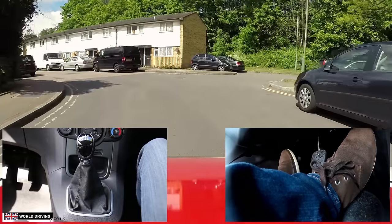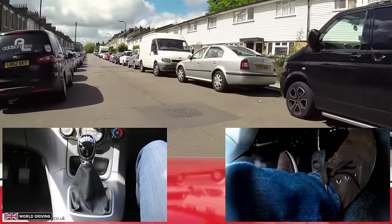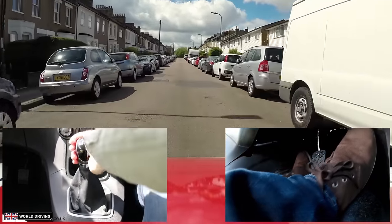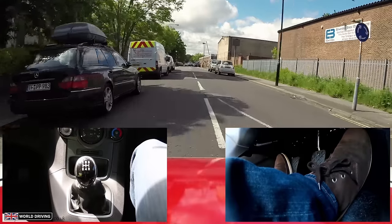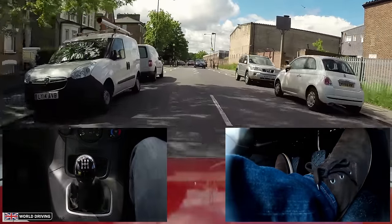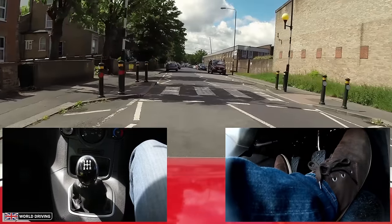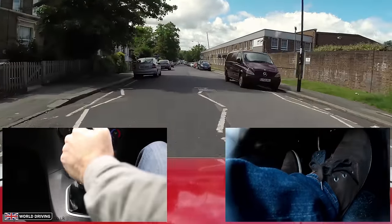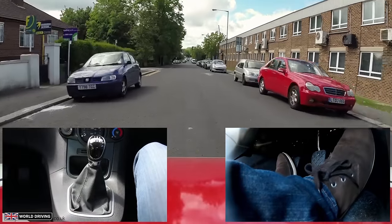Using reflections in parked vehicles can help me see around the corner a little as well — always expecting the worst. Parked cars on both sides; no one's got right of way but I can see them moving over and slowing down. Making eye contact with other drivers can help you determine who's going to wait and who's going to go.